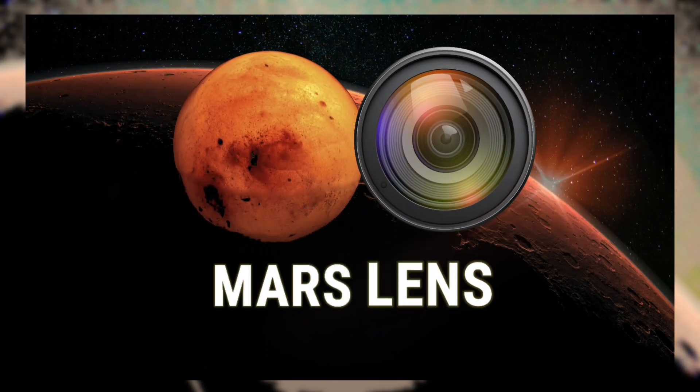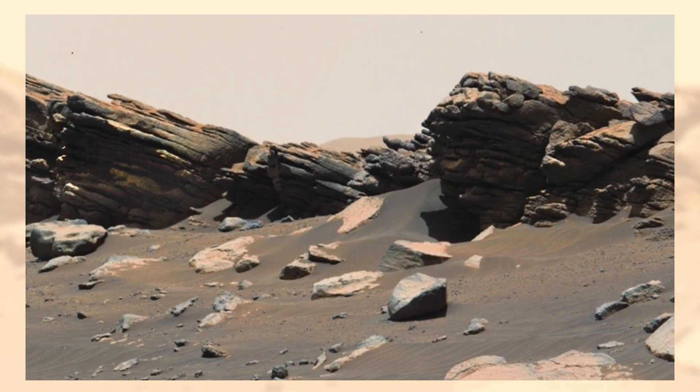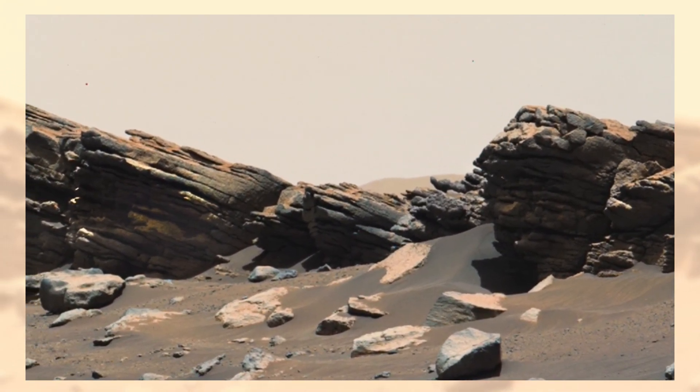Welcome to Mars Lens. Today we're looking at one of the most fascinating images captured by NASA's Perseverance rover — a rocky landscape that may hold secrets of Mars' ancient past.